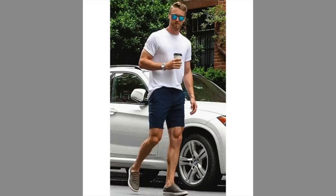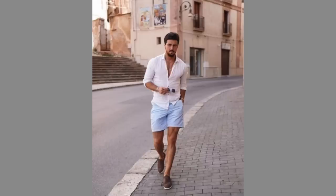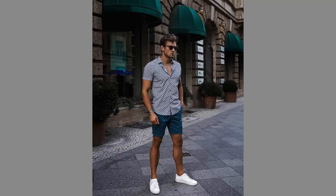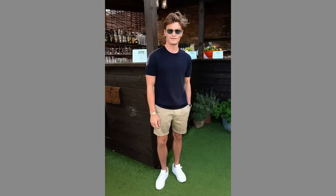Number two, we have daytime casual. This one is going to be a step above that running errands, athleisure type of look. You could wear this to a daytime date, if you were meeting up with friends, or literally anything else that doesn't involve getting too dressed up. You're going to look nice but not like you tried too hard, which is the goal. It's going to be very similar to the last outfit, just a little step up.